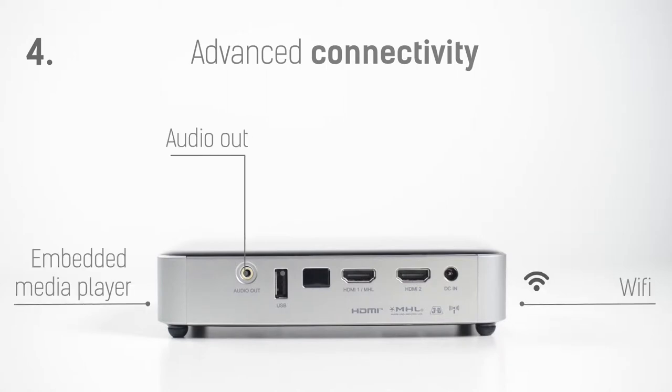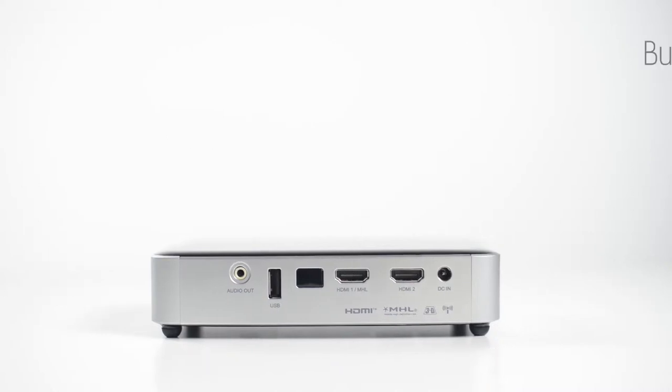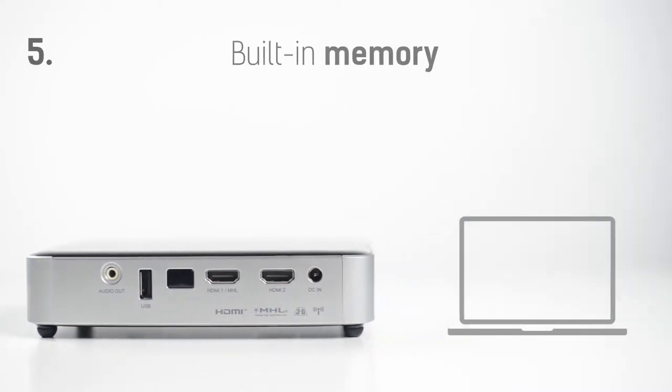Sharing is not a problem as you can easily connect through multiple inputs. USB, WiFi, HDMI — choose whatever works best for you.